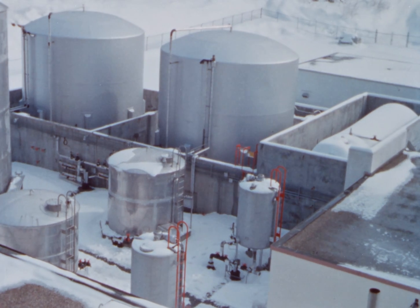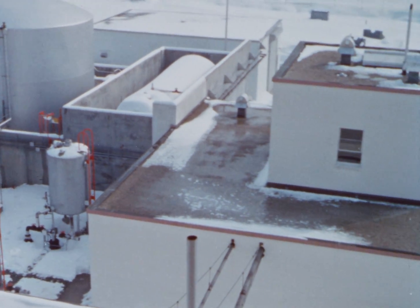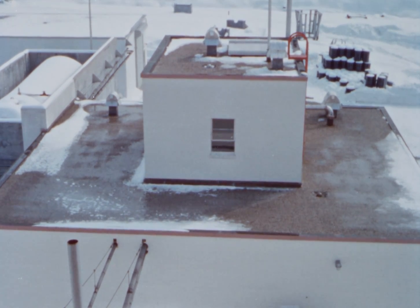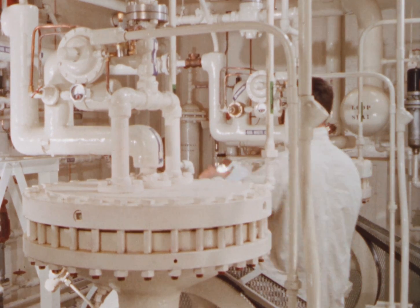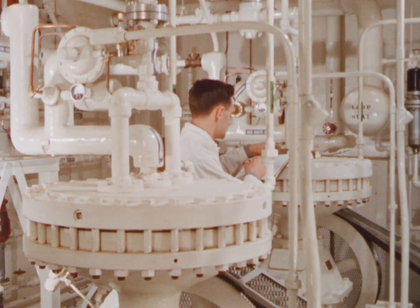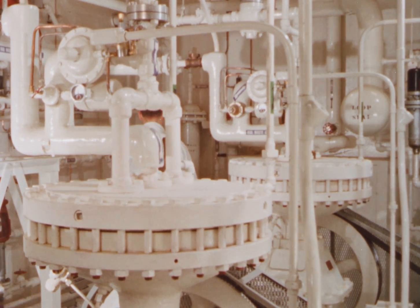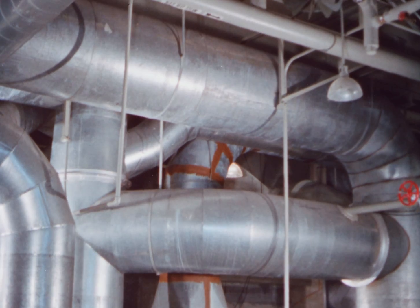Fluids and gases which must be discharged from the primary plant are first processed through the waste disposal system. Here it receives, contains, treats and safely disposes of all radioactive wastes so as to yield concentrated liquid wastes, solid waste and purified water of very low activity.